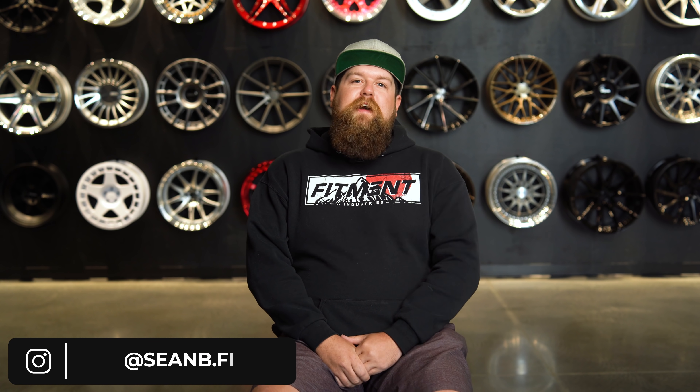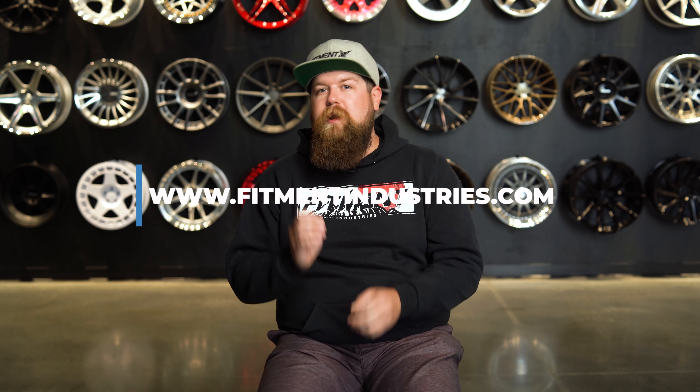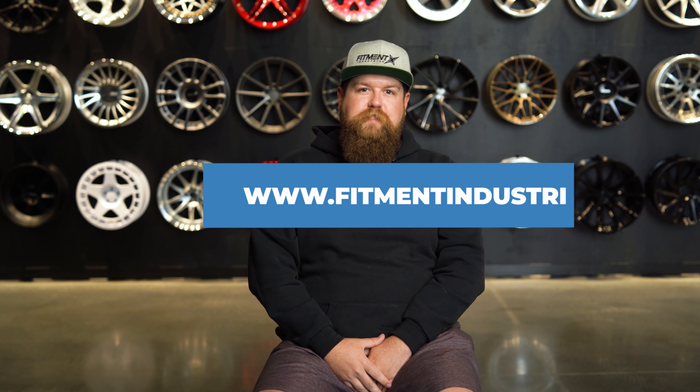What's going on guys? I'm Sean, seanb.edify on Instagram. Before we get started, I got to remind you guys to smash that subscribe button. And of course, head over to fitmentindustries.com to browse the most comprehensive store of wheels, tires, and suspension. Let's get started.